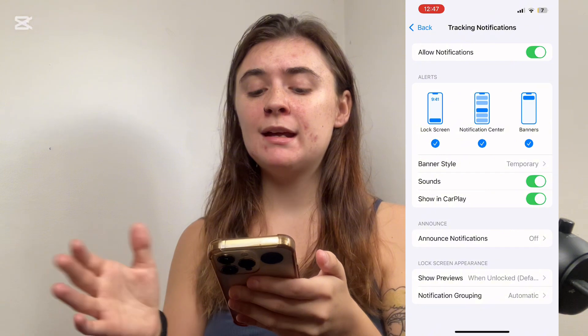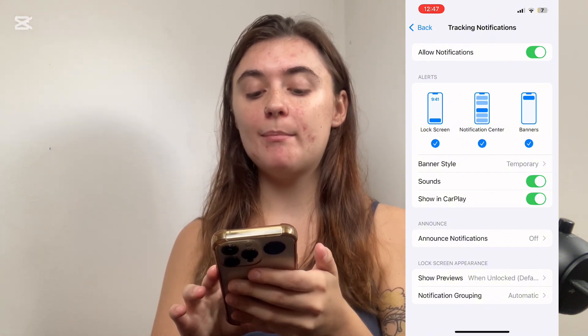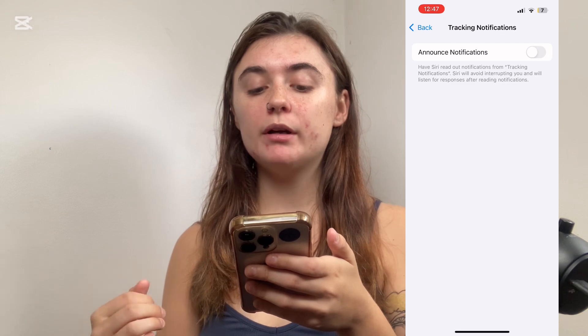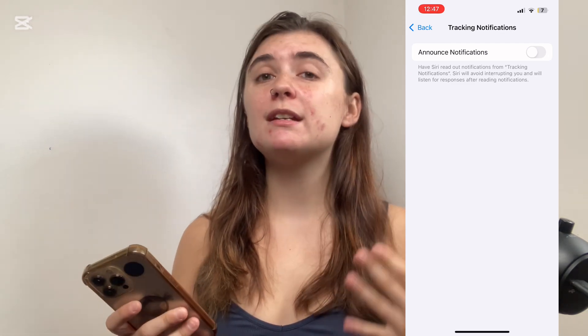You can also go in and modify all of these settings. So if you want to modify the banner style, the sounds, or whether or not you want the notifications to be announced — for example, if you wanted Siri to read out these notifications while you were driving or listening to music in your AirPods.